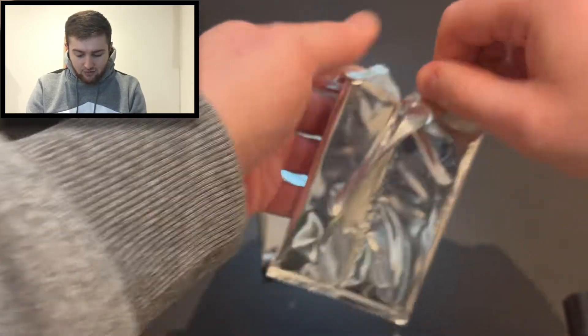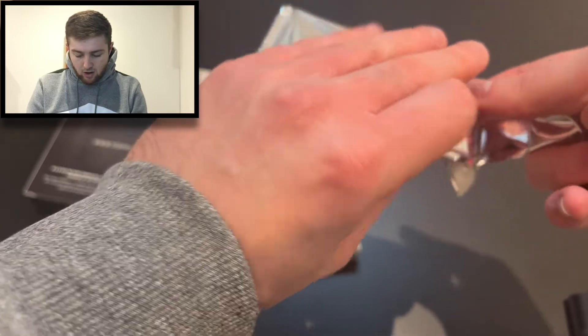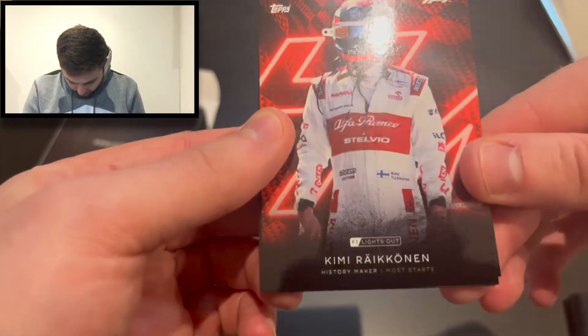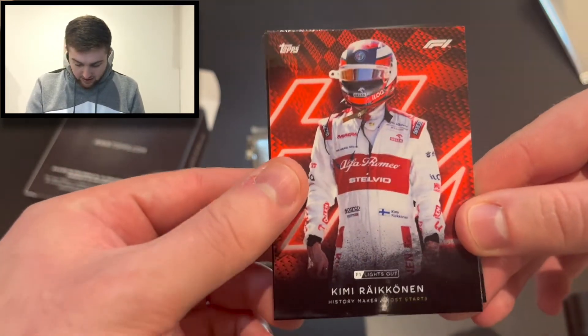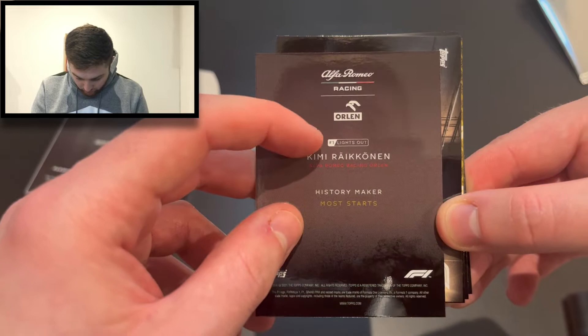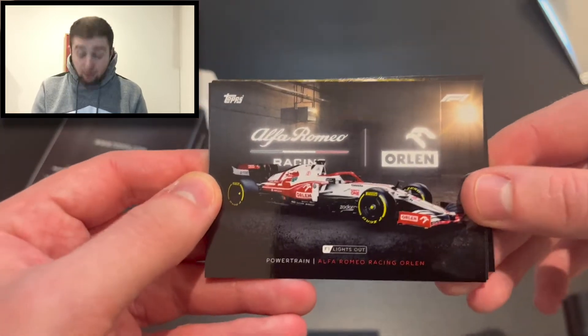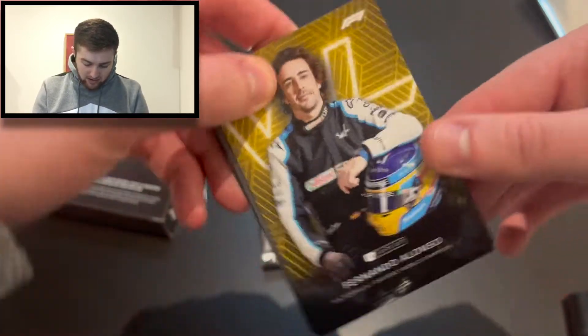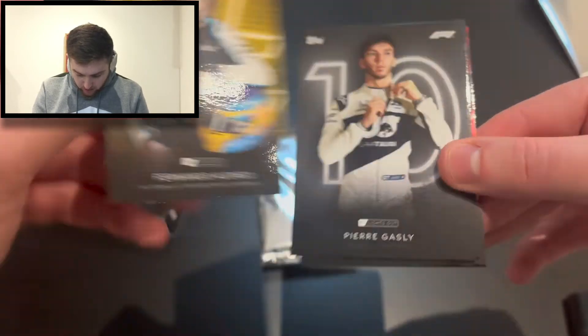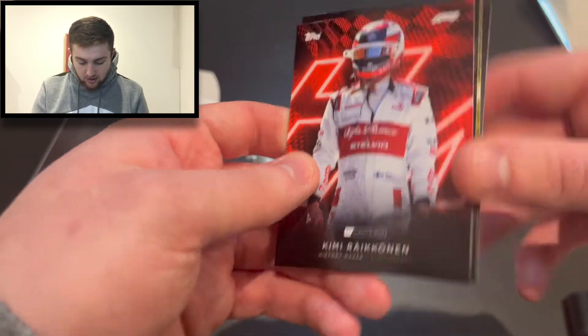These have been retailing for an awful lot more on second-hand websites and markets. In pack one we've got Kimi Raikkonen — History Maker, Most Starts — very nice. On the back it shows the Alfa Romeo logo and the F1 Lights Out branding. We then got a powertrain card — the Alfa Romeo powertrain. We've got Fernando Alonso, Formula One Drivers World Champion, with the dates 2005 and 2006 on the back. We've also got Pierre Gasly and Carlos Sainz for Ferrari — a fantastic start.